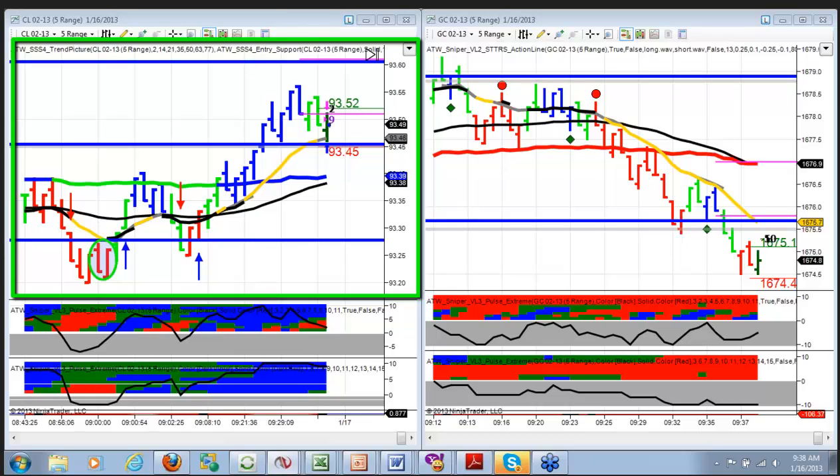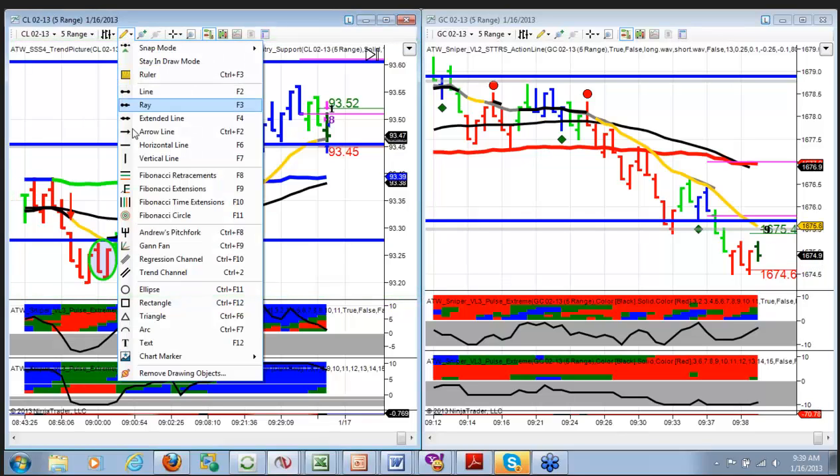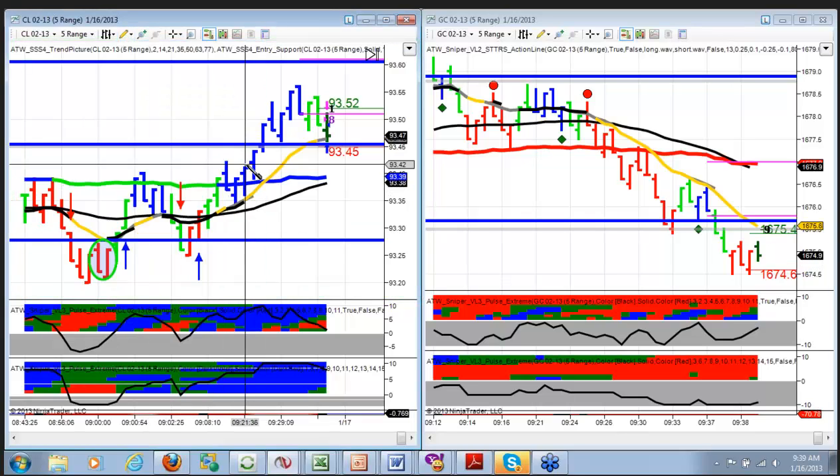If we had a little bit better price movement, I'd be tempted to just enter right back in here. But it looks like it might get there — it's just such an ugly, slow-moving thing. I'm just going to leave it be.